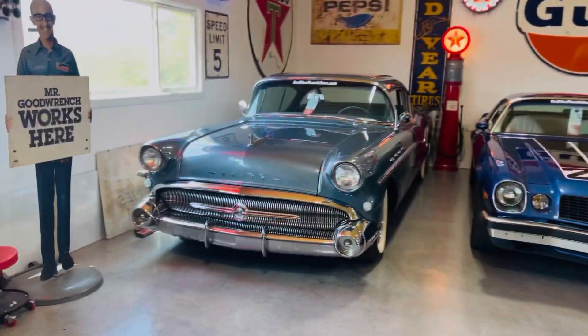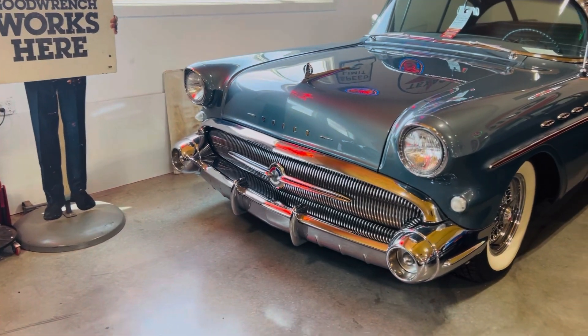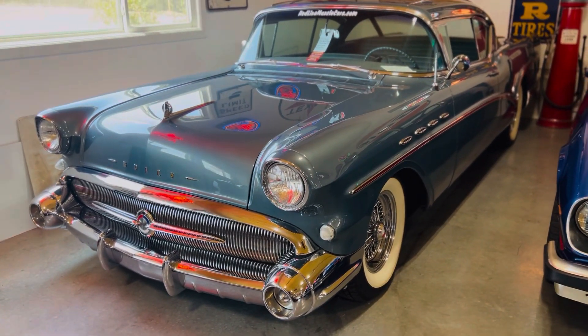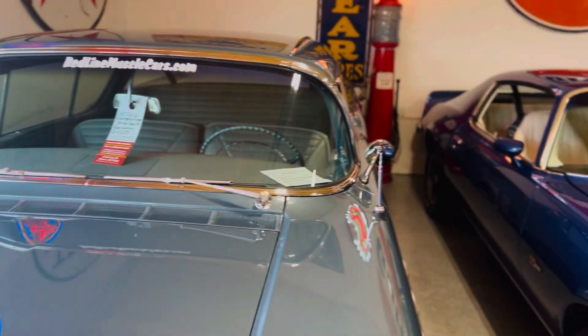This is our 57 Buick Roadmaster Riviera. Over $100,000 spent — it's $49,900 today. It's on our website. It's an incredible car with lots of dollars spent.